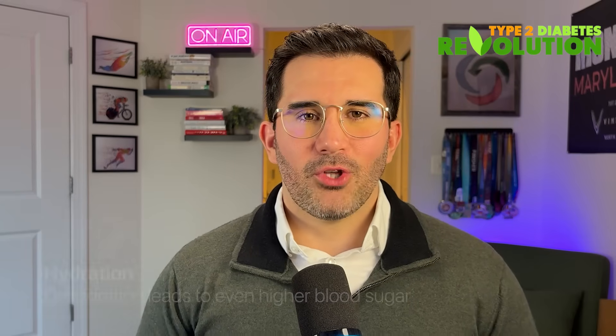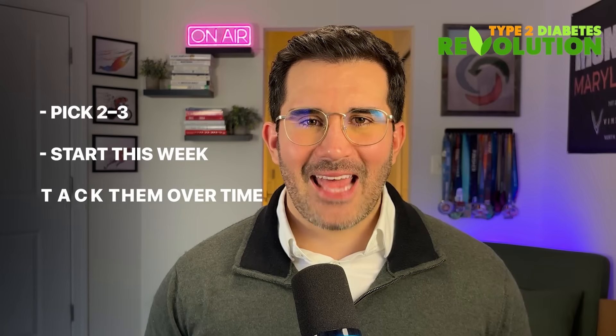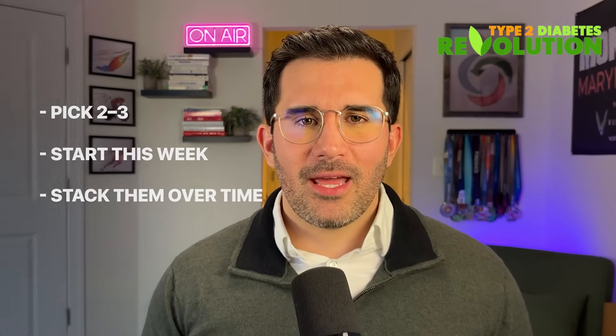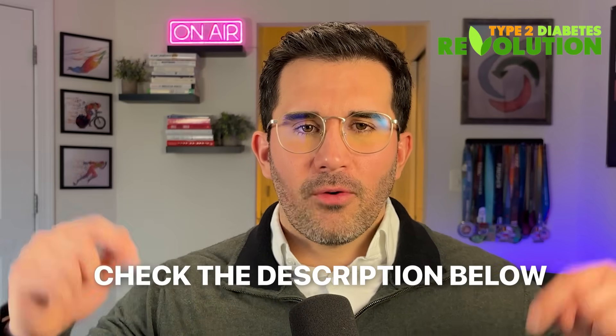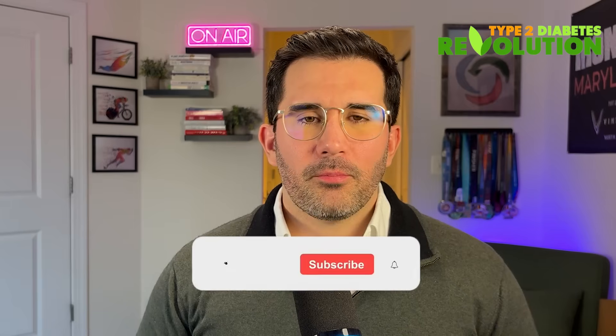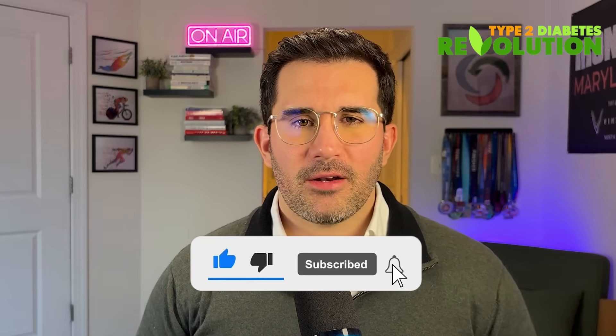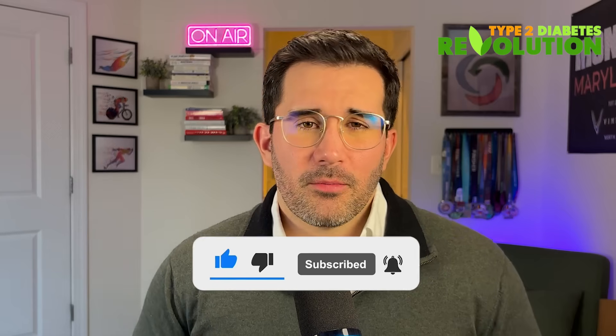So here's the takeaway: you don't need to do all seven at once. Pick two or three, start this week, and stack them over time. Go ahead and check the description below for links to the free meal plans, the free workout guides, and the supplements I talked about today. If this helped you, please give it a thumbs up, subscribe to our channel, or share this video with somebody who needs the help. I'll see you in the next one — take care.